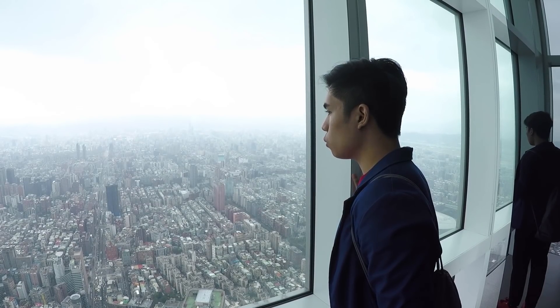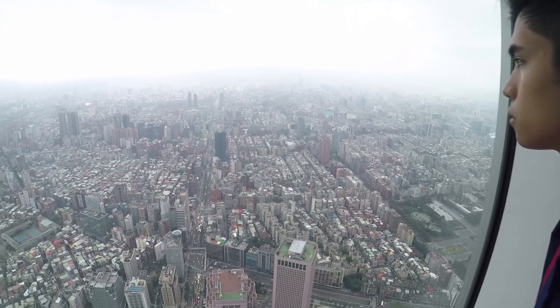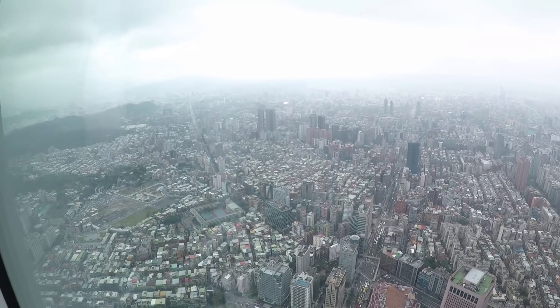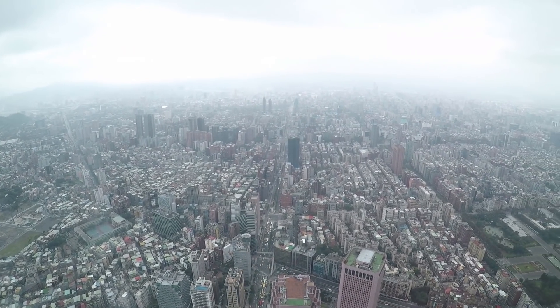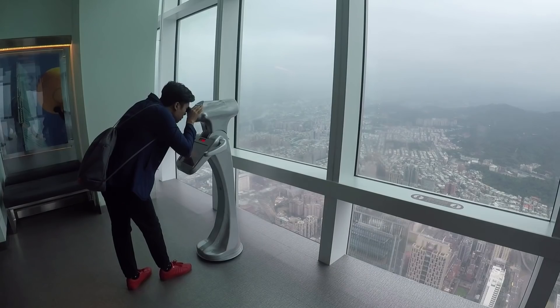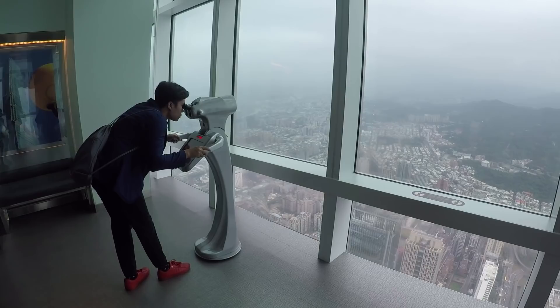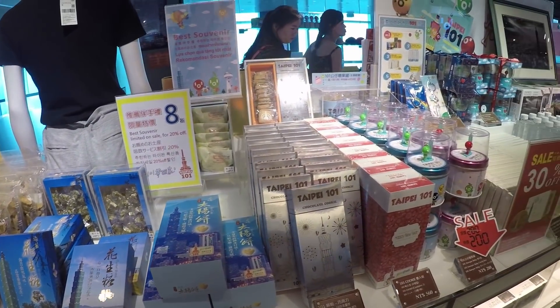The view from above is really stunning. We got to see the whole of Taipei and appreciate its beauty. By the way, you can also buy souvenirs for your family and friends here.